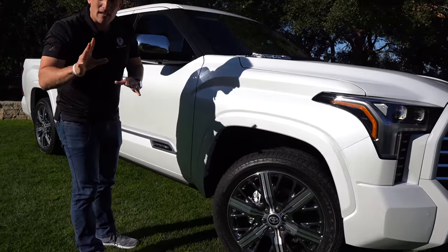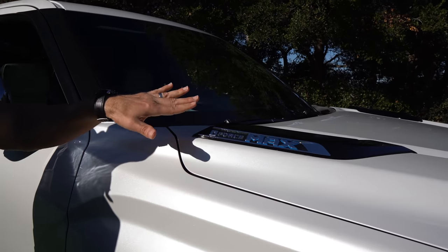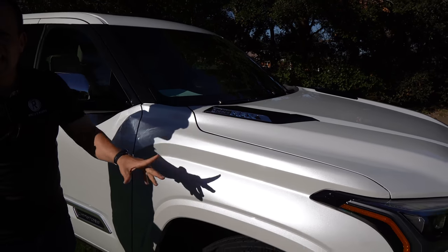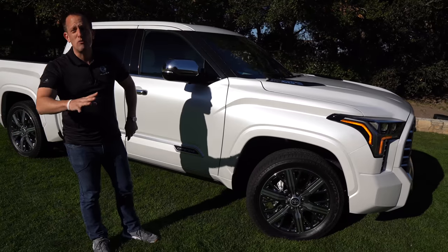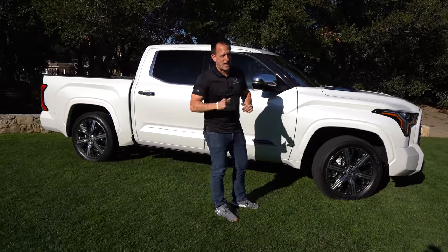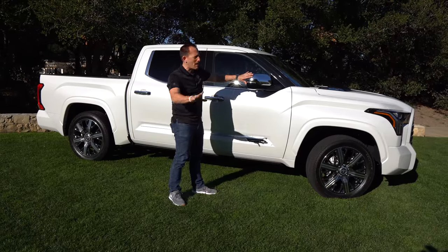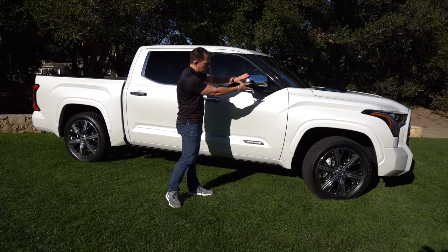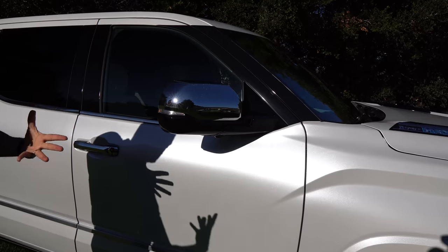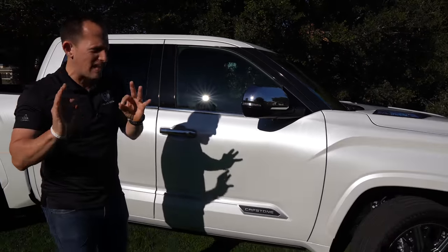What's really going to separate this from the other brands is that the i-Force Max is standard. We've got that twin turbo power plant, but the Max means hybrid — that's what the blue highlights in the name signify. You're getting standard hybrid technology, which, if you go some of the other truck routes, you don't have that versatility with fuel economy. The shiniest part of this Capstone is going to be the mirror cap — not too much. With your turn signals, a little bit of gloss black, and how they black out the A-pillar makes the truck not look so heavy from the top.